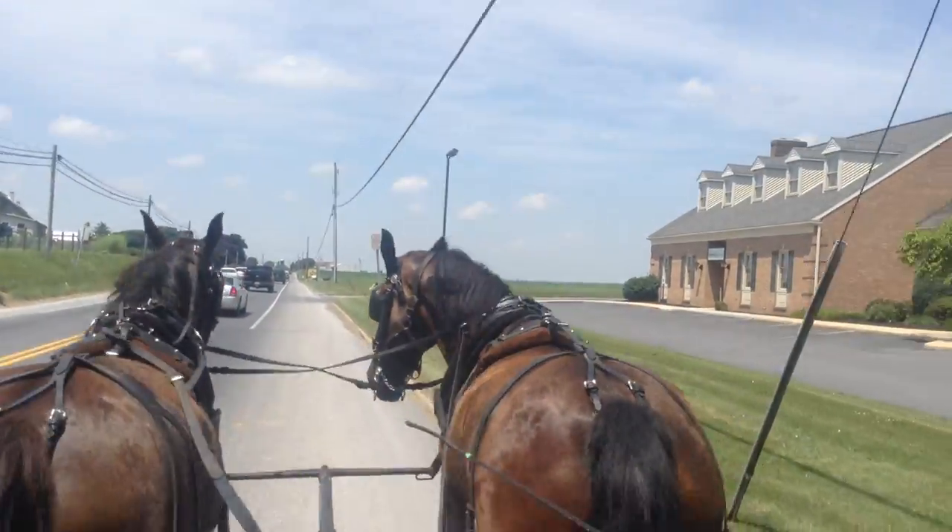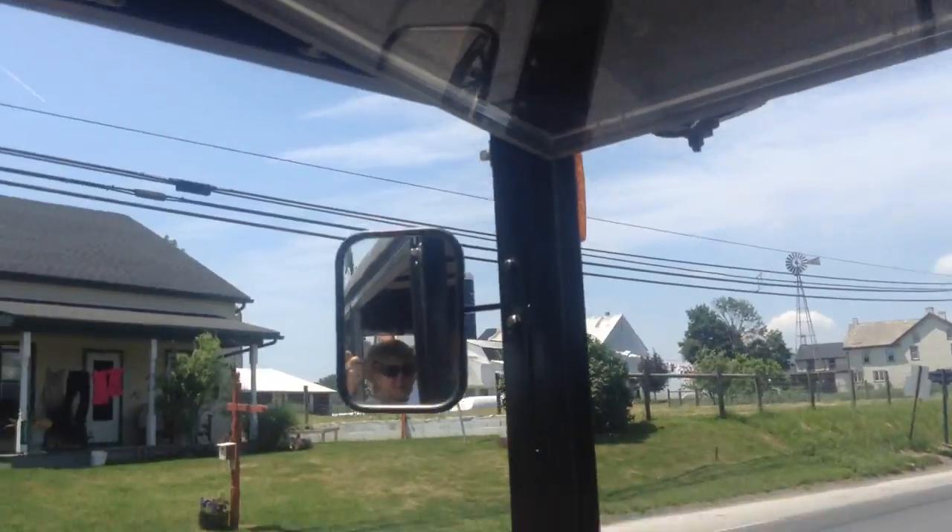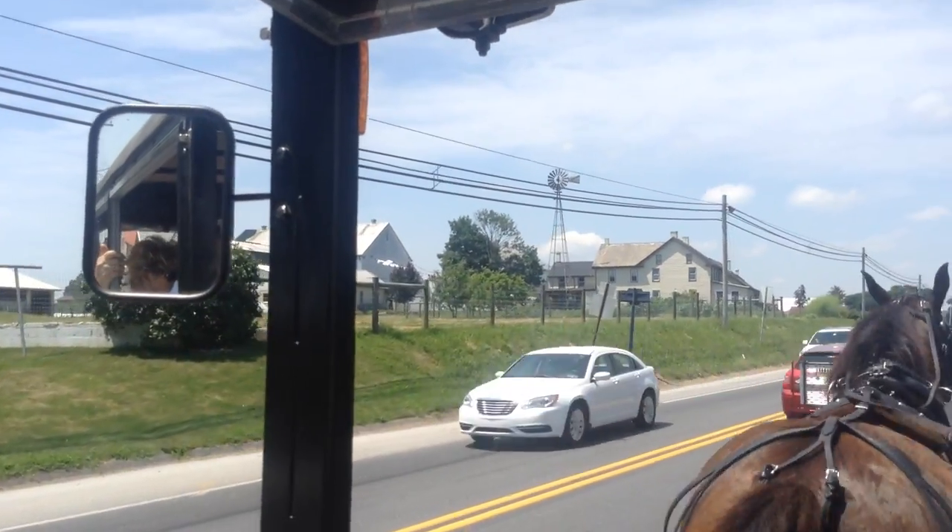Up ahead here, to the left, is an Amish farm. A lot of the Amish hang on to their farms — it's just hardly ever that they come up for sale. They hand them down to a son or a daughter, whoever wants to farm.